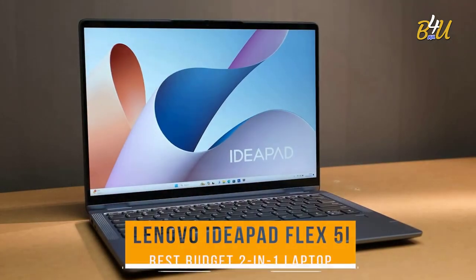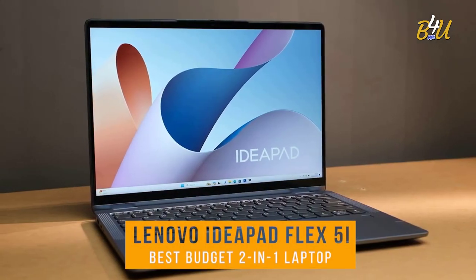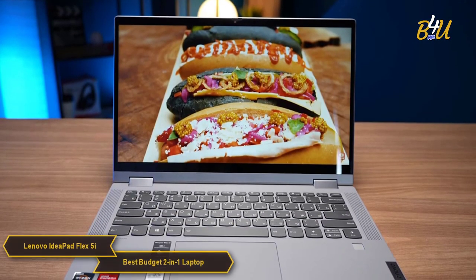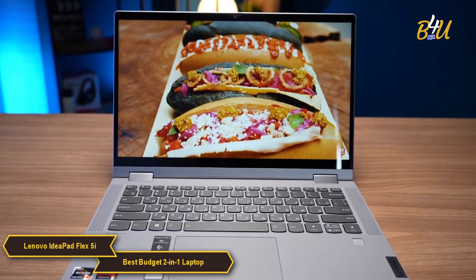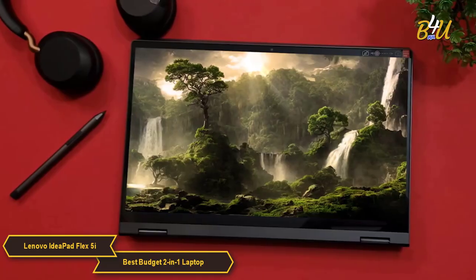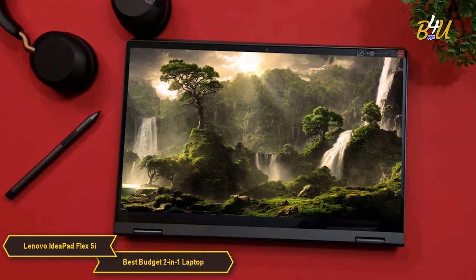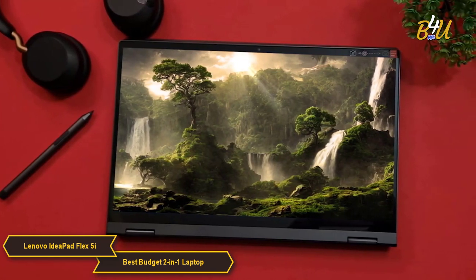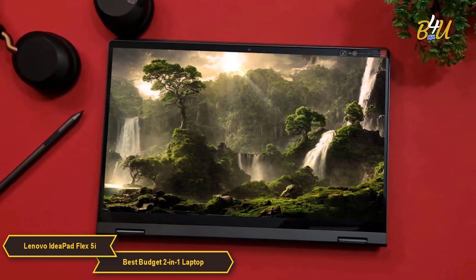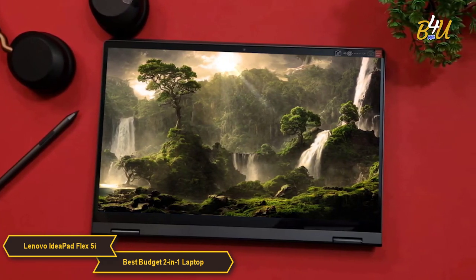The Lenovo IdeaPad Flex 5i is my choice for the best 2-in-1 budget laptop. The Lenovo IdeaPad Flex 5i emerges as an outstanding option for the affordable 2-in-1 laptop market. It's designed to offer the versatility and functionality of both a laptop and a tablet, making it an ideal choice for users who value flexibility and adaptability in their devices.